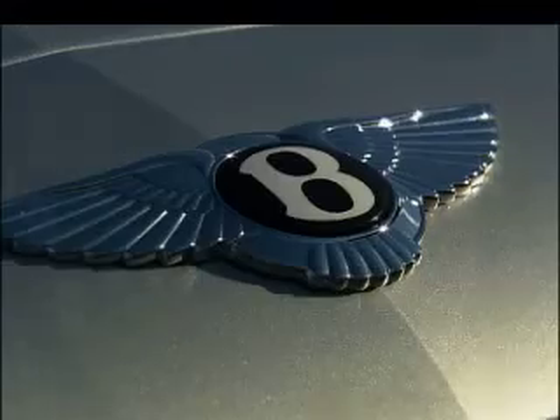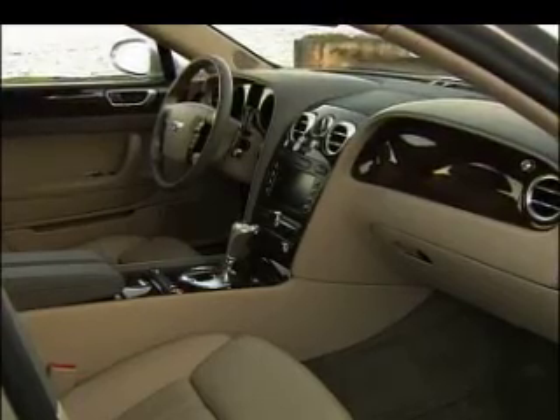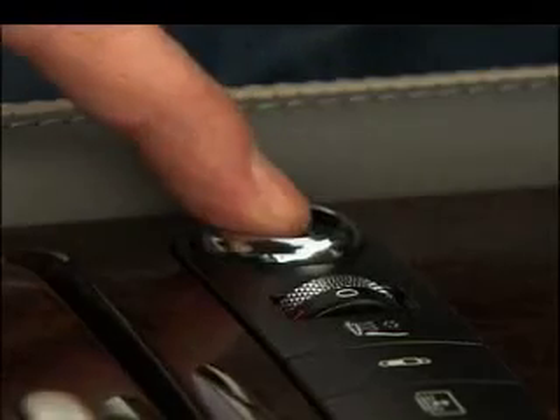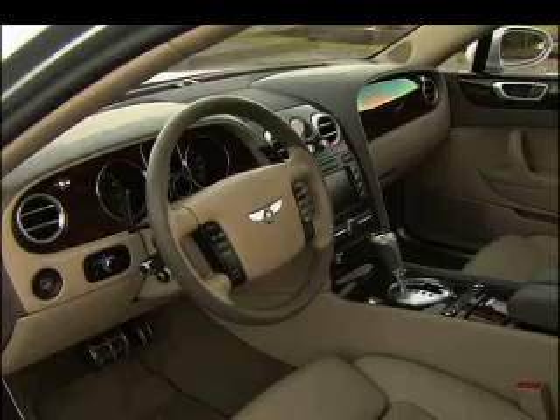Massage seats for four mean the family can eliminate spendy spa trips. The stereo is so good you'll sell the one in the house. An owner-selected leather and wood cabin makes for a wonderful place to entertain guests. Chit-chat about the keyless ignition, adjustable suspension, paddle shifters, and Breitling clock — posh and tasteful.